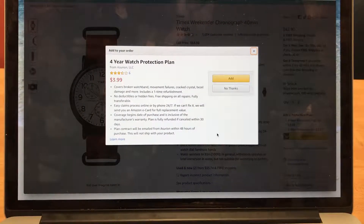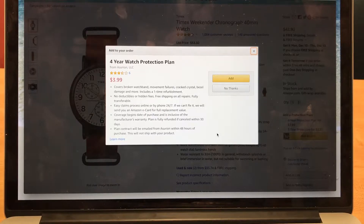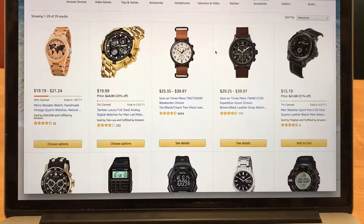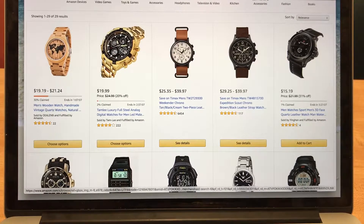Are you getting an insight into my thought process? A four-year watch protection plan? No — because that plating will have worn off within that time, I guarantee you. Okay, so here we are back at the page. We just added one of these Timex Weekender Chronos to the cart.